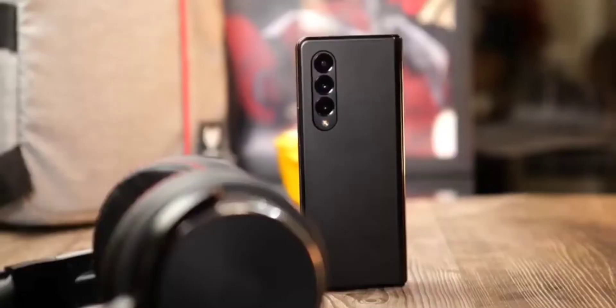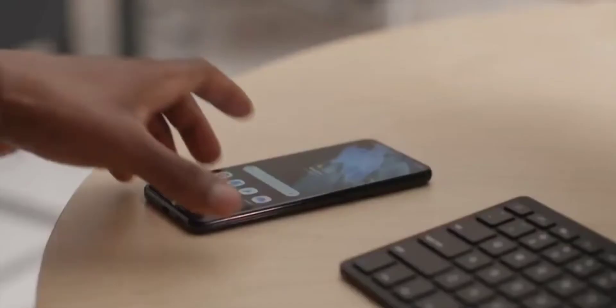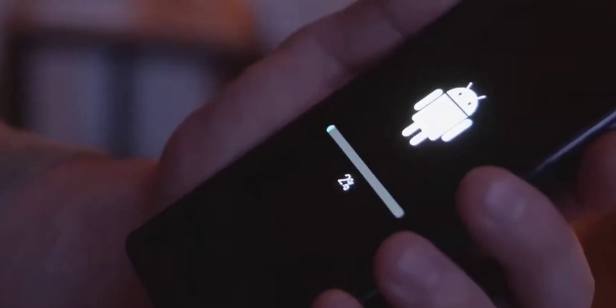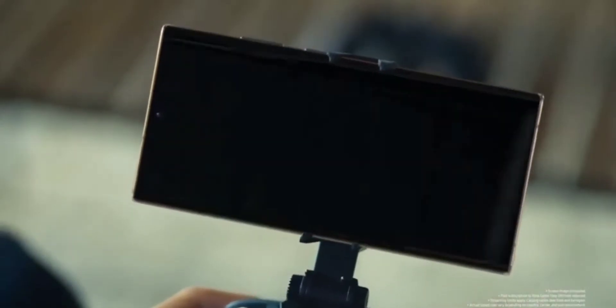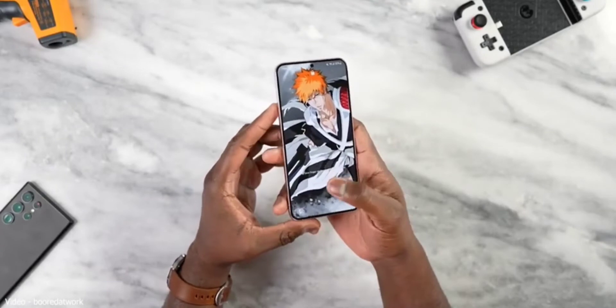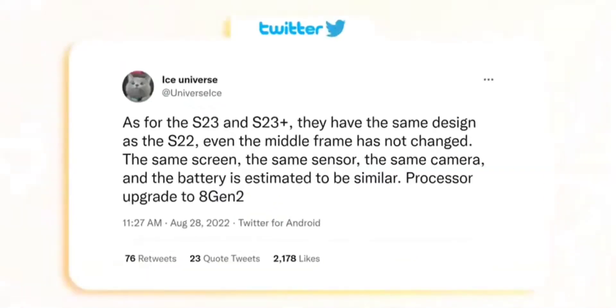But the problem is they are using the same internal hardware as before. The screen, the batteries, and the cameras will all remain similar. I think Samsung should do a better job of differentiating the S23 and the Plus variant — maybe include a telephoto camera, not as powerful as the S22 Ultra, but perhaps a 5x zoom.